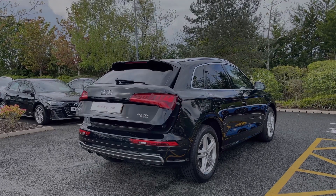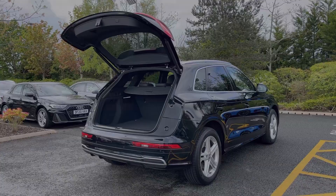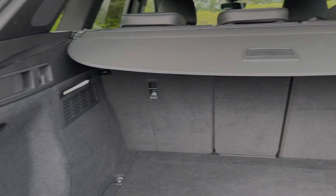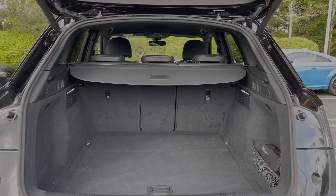The powered tailgate opens with a simple double press of the button on the key and it opens automatically for you. Taking a look inside, we have an ample amount of boot space for a range of day-to-day tasks, with pull handles to either side making the rear seats fold down separately, creating a nice through-load space for carrying larger or longer items.